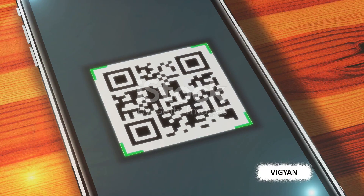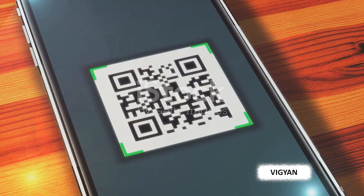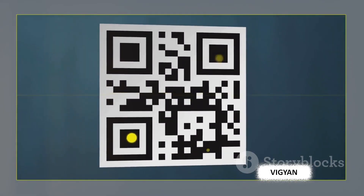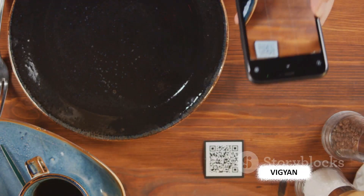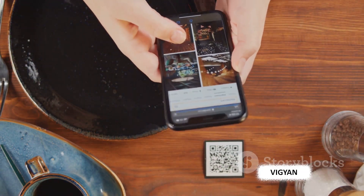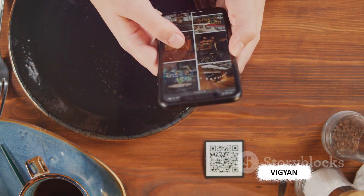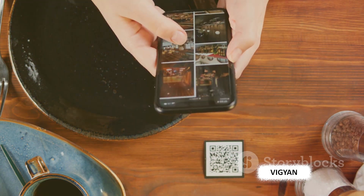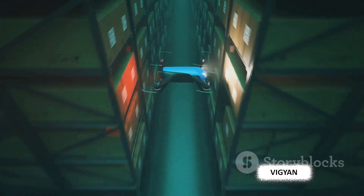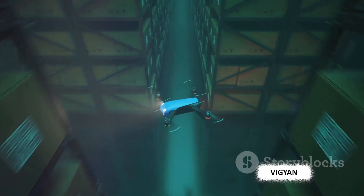At their core, these codes are a language — a language that machines understand. They communicate critical information in a compact, easily scannable form. Whether you're buying groceries, checking into a flight, or even engaging with novel marketing campaigns, you're likely interacting with barcodes or QR codes. Their omnipresence is no accident. These codes are marvels of technology, designed for efficiency and versatility.